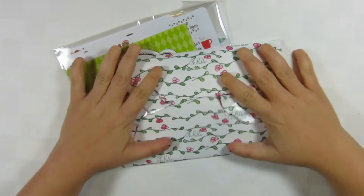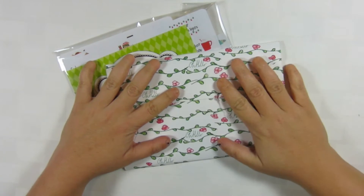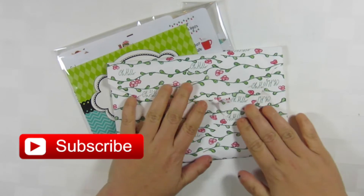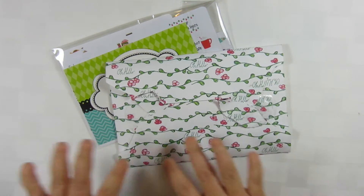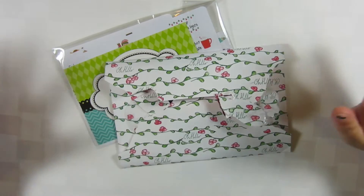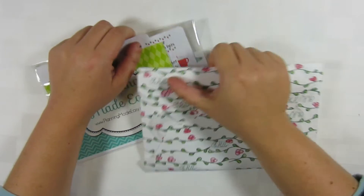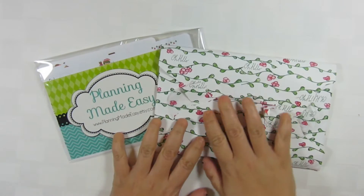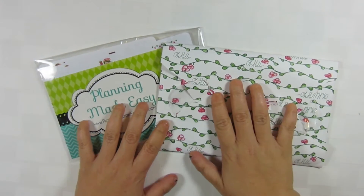Hey guys, welcome back to another video. I'm sorry, I've been horrible at putting videos up on time lately, and I'm going to try to get ahead during Christmas break. Today I have half of my Black Friday sticker haul — I bought from four shops and these are the two I got stuff from.